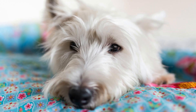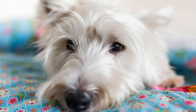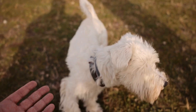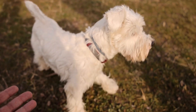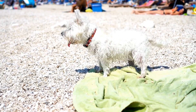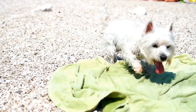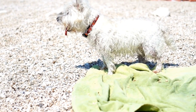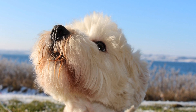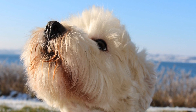Wearing the Westie: For those who want to carry their love for the Westie wherever they go, there are several options available in the world of West Highland White Terrier art and crafts. You can find clothing and accessories featuring Westie images or motifs. T-shirts, hoodies, scarves, and even socks adorned with adorable Westie designs can be a stylish way to showcase your affinity for this breed. Additionally, jewelry like pendants, earrings, and bracelets featuring Westie charms can be a subtle and chic way to celebrate your love for these furry companions.